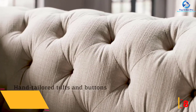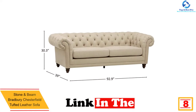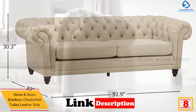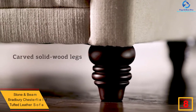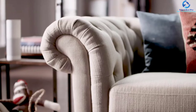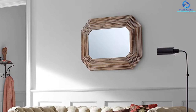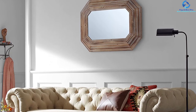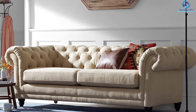At number eight, we have the Stone and Beam Bradbury Chesterfield tufted leather sofa. This leather sleeper sofa comes in a 79-inch or 93-inch size. Genuine leather is wrapped over a long-lasting solid wood frame. The elevated back and high arms give a classic combination of comfort and support. If you require more seating, there is a matching leather ottoman and chair. This sleeper sofa comes in seven different colors, with 30 days free return and a three-year warranty.